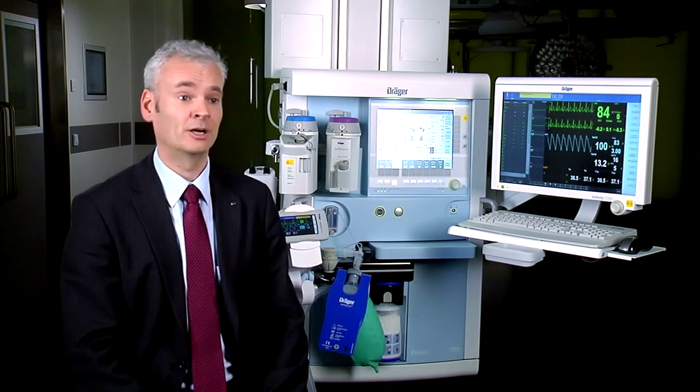We at Dräger understand these worries of the anesthesiologist very well, and for that reason we have been looking for a while at how to make anesthesia, especially in the low-flow area, more reliable. For the Primus and for the Apollo family we are looking at especially three aspects.